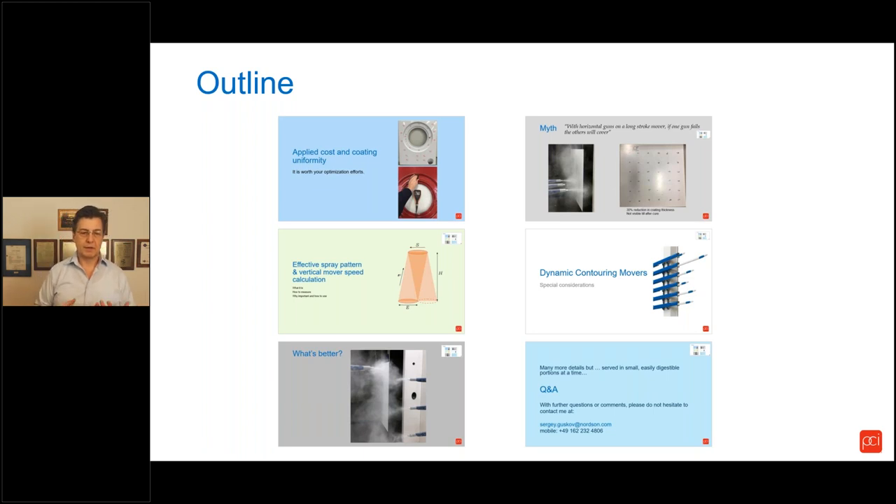Similar situations can be seen in systems where no gun movers are present and the guns are stationary — still, the nozzles may change and the gun-to-bar distance can change too. In this presentation, we will cover several topics: the importance of managing and optimizing applied coating thickness uniformity; the concept of the effective spray pattern — how to measure it and how to use it to calculate gun mover speed and number of cycles per minute; whether vertical or horizontal guns are better, moving or stationary; a common myth about spray system positioning; and a new technology — dynamic contouring movers — and considerations for sizing and positioning guns using this technology.